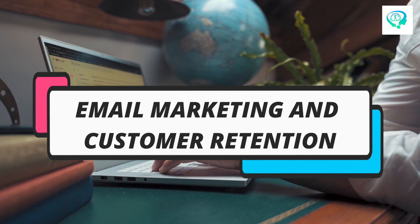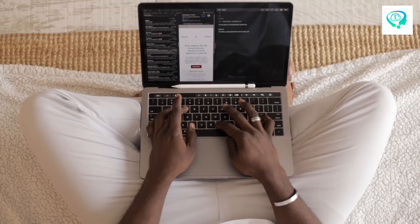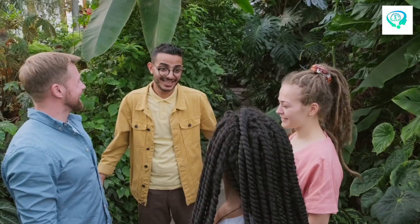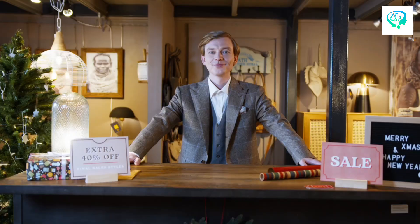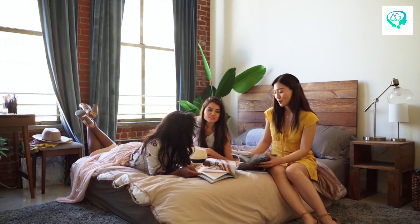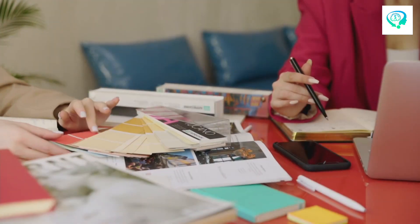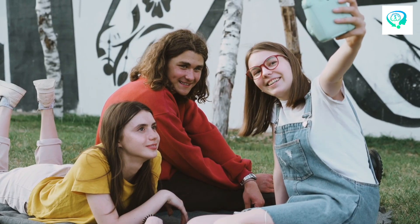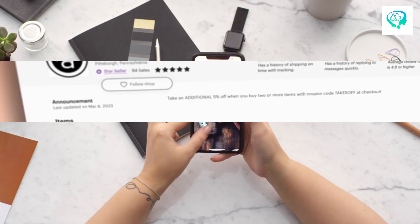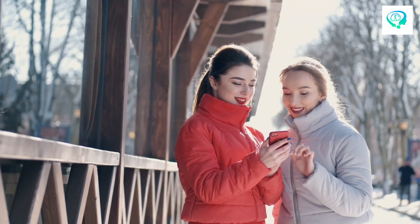Number 5: Email Marketing and Customer Retention. Creating an email list and staying in touch with your customers through newsletters or special offers is like staying connected with good friends. It's about keeping the conversation going and sharing exciting updates or exclusive deals. When you send newsletters or promotions, it's like sending a friendly message to keep them in the loop about what's happening in your store. Repeat customers are precious, so it's essential to show them you care by offering great service and making them feel appreciated.